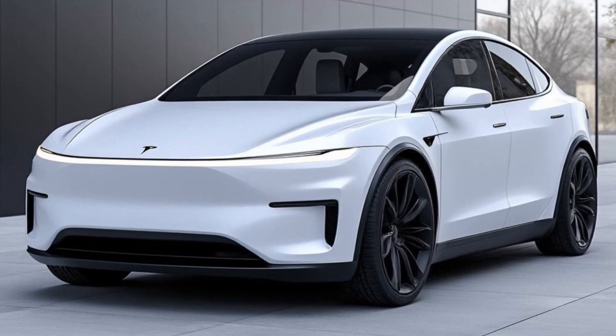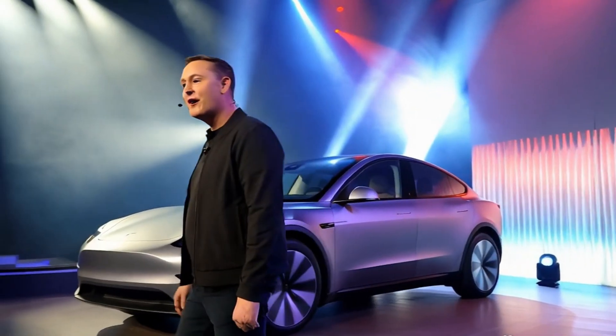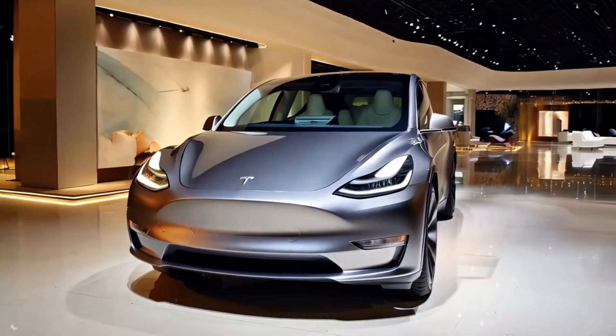This feature puts the Model Y on par with models like the Xpeng G6, which has been making waves with a similar full-width lighting approach. Early reports suggest that this light bar will have adaptive lighting capabilities, adjusting brightness and focus based on speed, weather, and road conditions, potentially enhancing nighttime visibility by 10 percent.